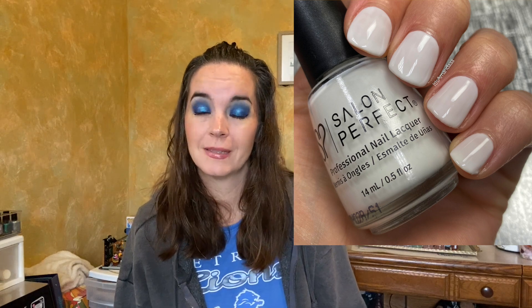The first polish is called Pillow Talk, and the website describes this as a milky eggshell white cream. I would describe this as a white jelly, which I think is very exciting because I don't have a white jelly. I don't purchase OPI nail polish, so I don't have that, but I really am excited to have a white jelly. You can do so much with this. It looks great on its own. It covers really well in two coats, and you can still see that it's got that squishy jelly kind of look about it, but it is even coverage in two coats.